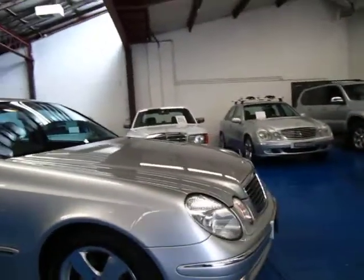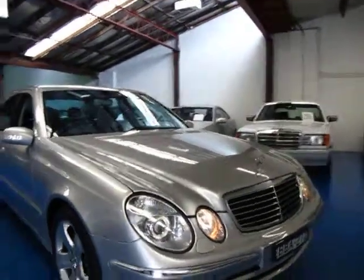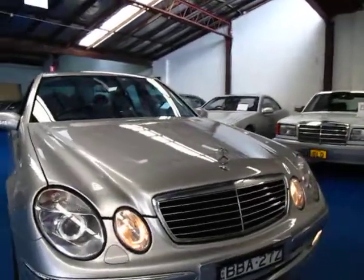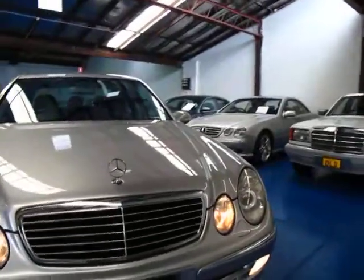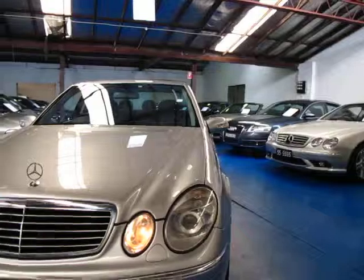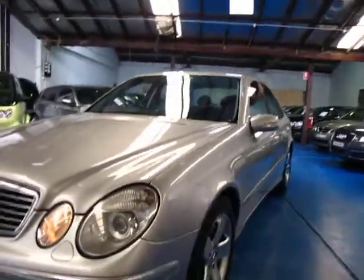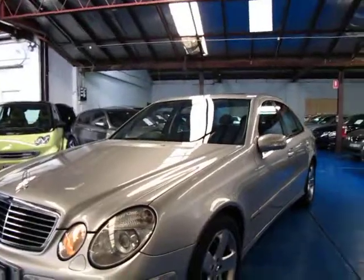Being a 500, it came with xenon headlamps, automatic wipers, and automatic headlamps which come on automatically at night time. Silver and black is a fantastic colour combination when you start to get to this sort of age of vehicle, as it doesn't show dirt, marks, or scratches like other colours — yet this one is in very good condition regardless.